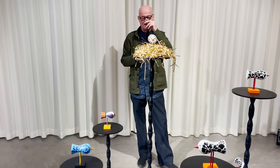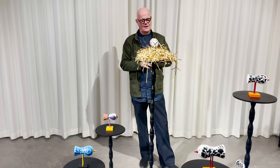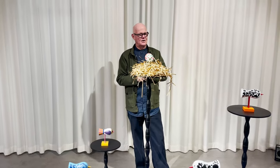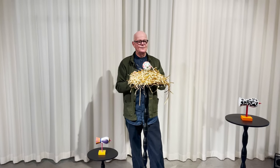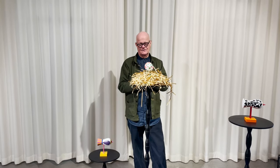Lisa Larson is a very well-known ceramic artist. This time she has made beautiful wooden birds for Design House Stockholm.